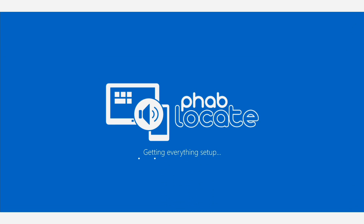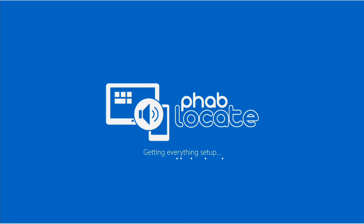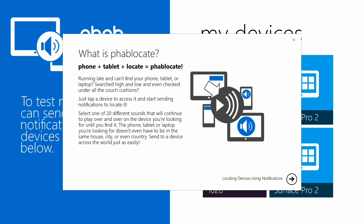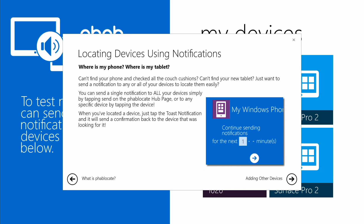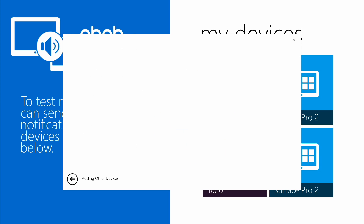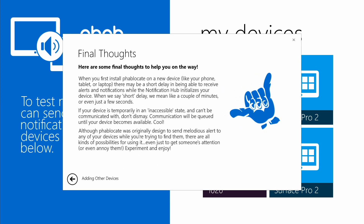You'll see a brief overview of the features this app makes available to you. Throughout the application, you'll find beautiful and fluid animations, which really sweeten the deal. The app is however missing GPS location, and only works if the device is within earshot and can be reached through the internet.